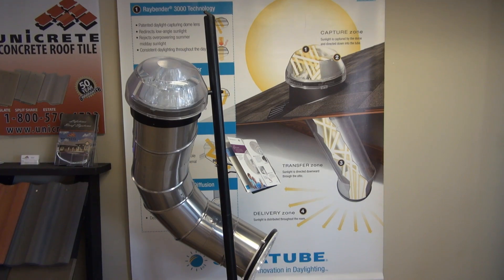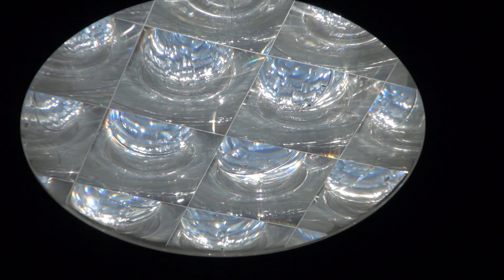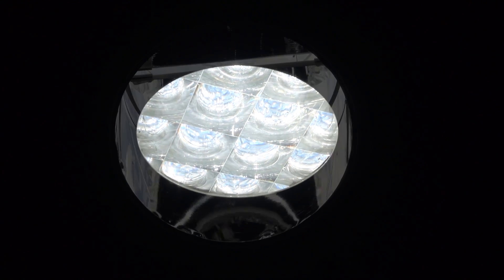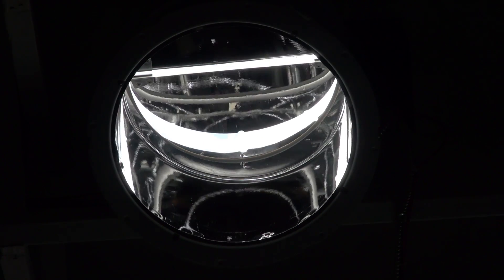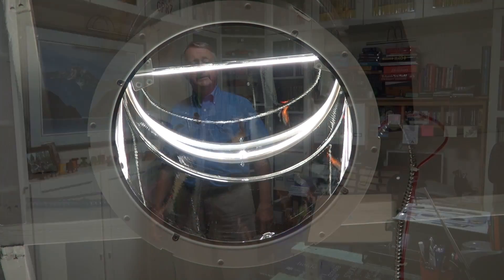Sometimes the most efficient solutions are the simplest ones. Using light harvested from the roof and piped through a reflective tube, you can connect yourself to the outdoors in an otherwise windowless room. What we're looking at is a solar tube — an energy-efficient device bringing daylight down from the attic through the second floor, producing about 200 watts of incandescent-equivalent light. Let me show you how it works.